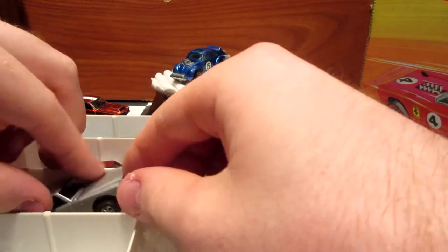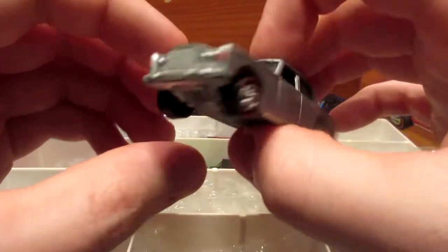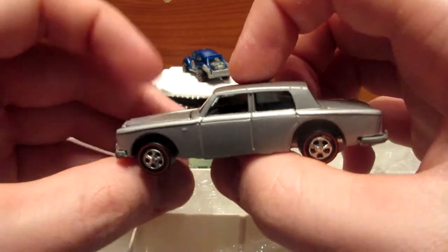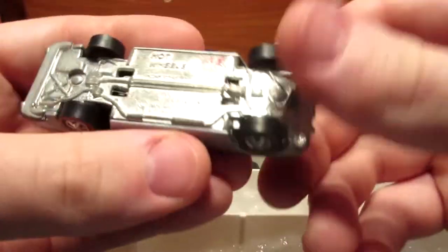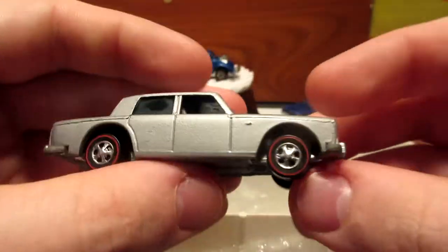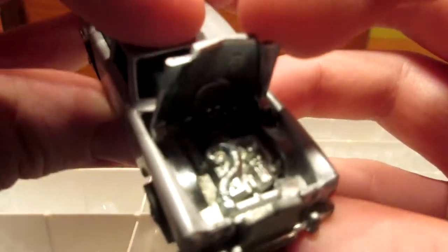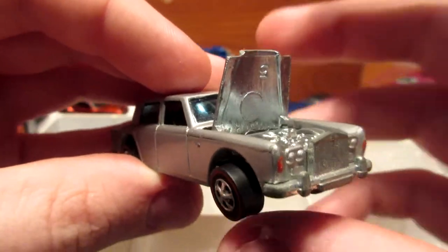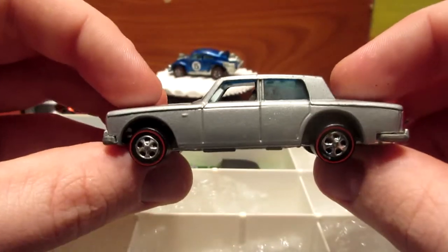Now let's go more European. This model is the Rolls Royce Silver Shadow. This one is one of the very few cars painted with enamel paint back in the day — 1969. I paid about 45 dollars for it, which is pretty decent. Let's take a look at this opening hood. I think these cars had a V12 back in the day, maybe V8 — I don't exactly remember. But this is a sweet piece.